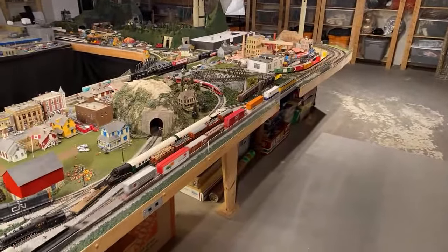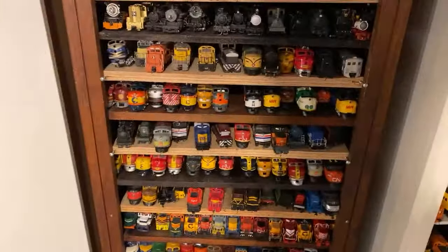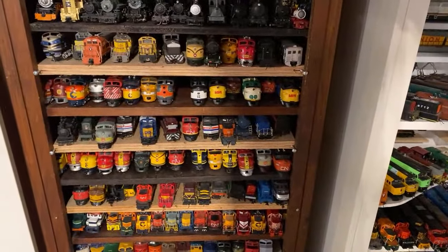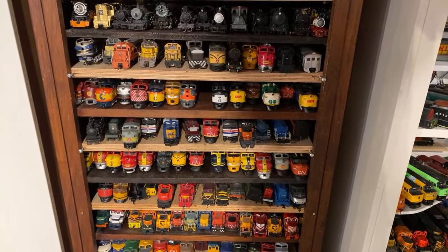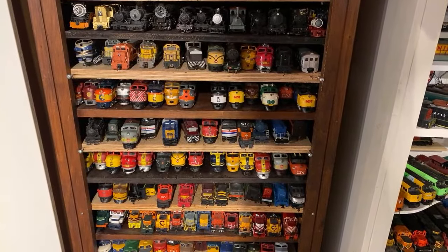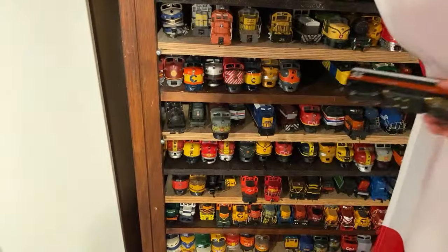Can you run an old Athearn engine? For sure. Let me find one here. There was one I was working on recently — I think it was the New Haven unit. Yes.